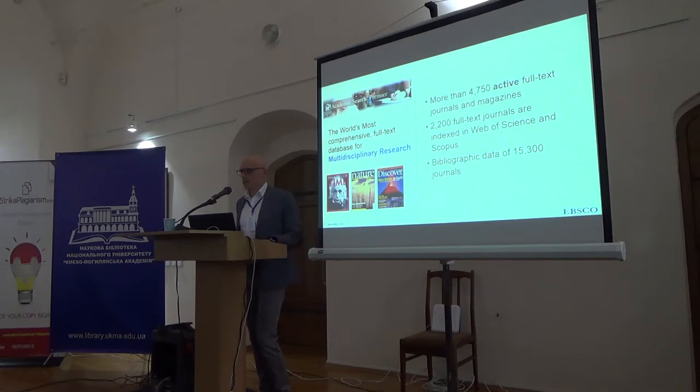When it comes to content, Academic Search Premier has 4,750 full-text active journals — by 'active' I mean journals which are still being published. Most of these journals have very deep archives, very often going back to the first issue published.